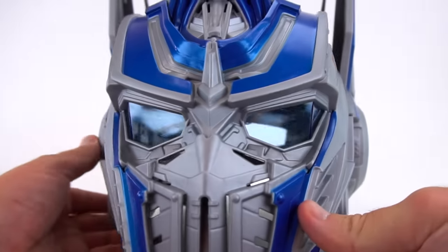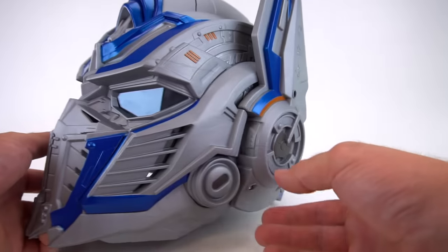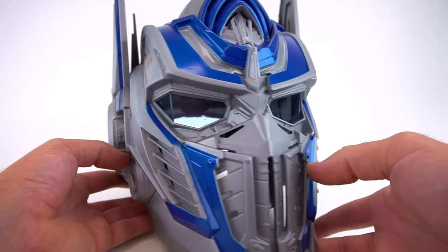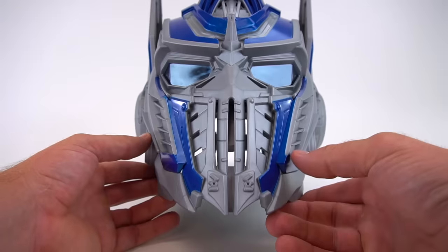I am Optimus Prime. One shall stand, one shall fall.